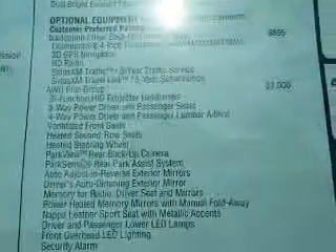Daytime running lights, anti-lock brakes, and child safety locks round out the safety package. Great quality at a great price — call or click to contact us today.